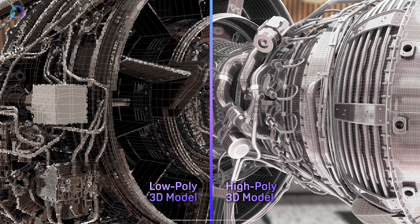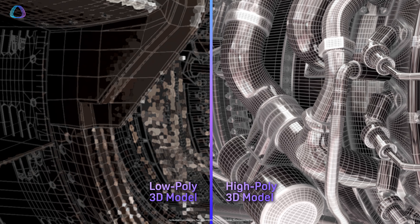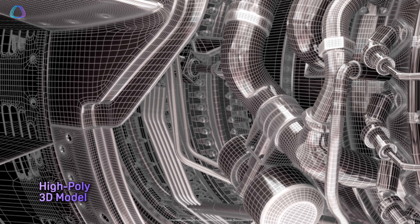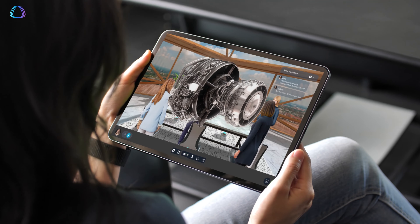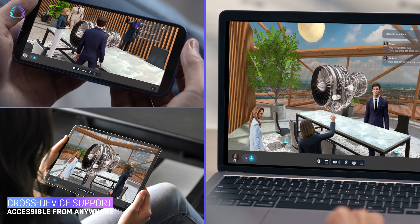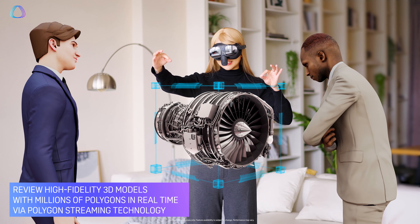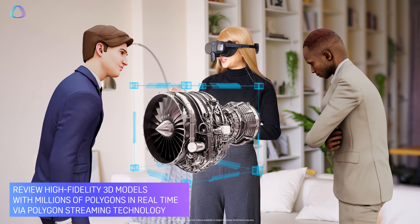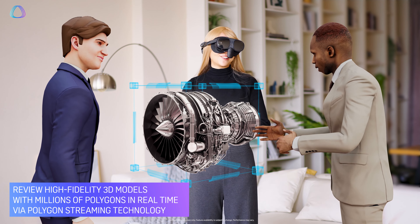This year we've got an exciting array of technology that we're adding to the platform. The first one I want to talk about today is a technology called Polygon Streaming. This is unique technology to us, and what it means is we can have very highly complex models of objects that today is possible in VR but would need a costly dedicated graphics processing unit.